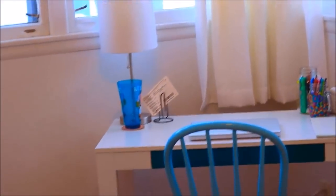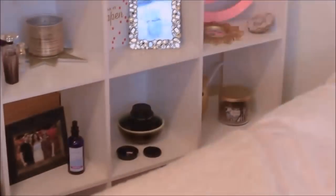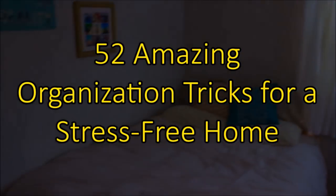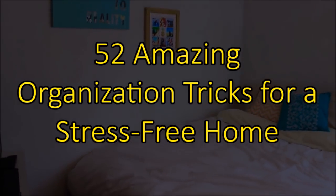Spring may seem far away, but if you're planning a big spring clean and organization effort, it will be here faster than you think! Welcome to Janssen's DIY, and this is 52 Amazing Organization Tricks for a Stress-Free Home!